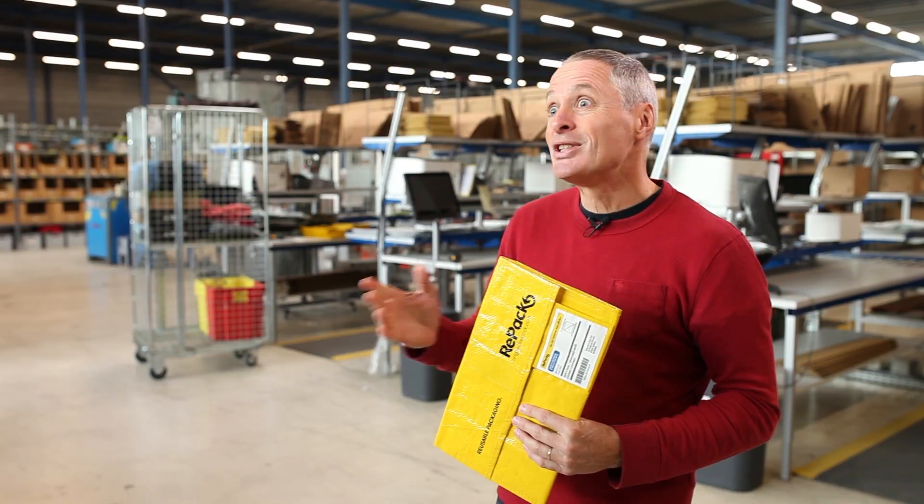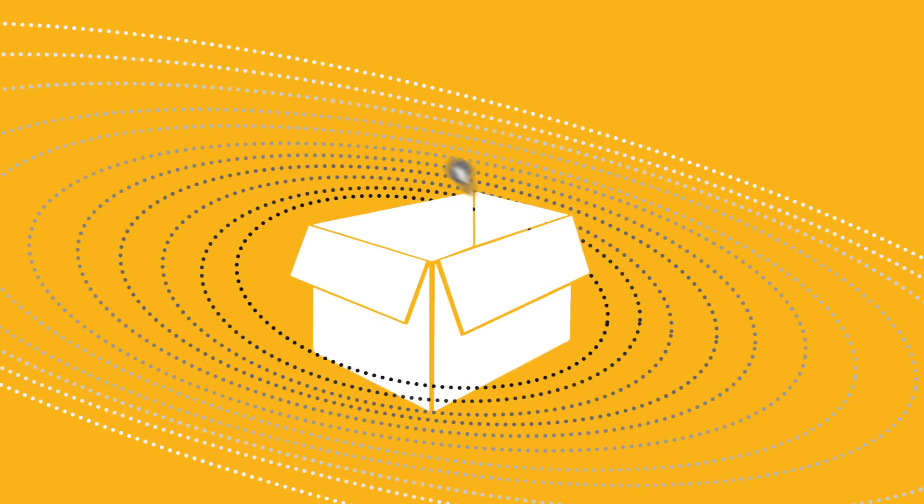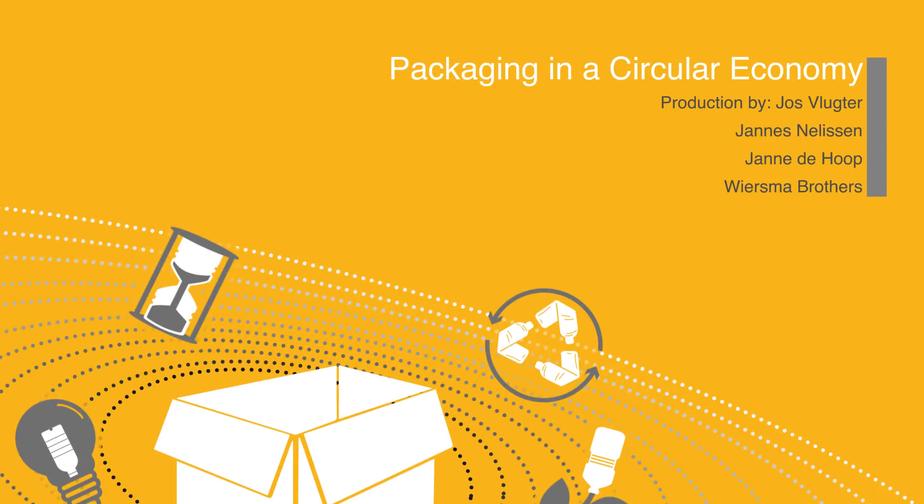So we see various reasons — besides the environmental ones — to use Repack for web stores.